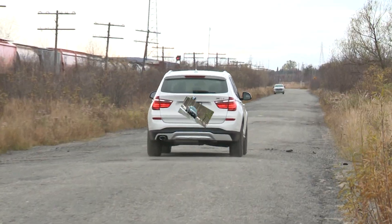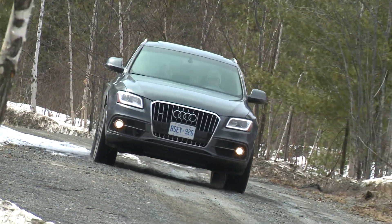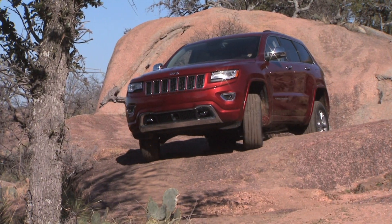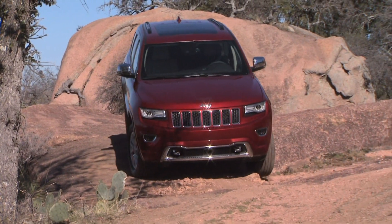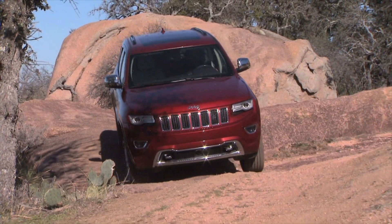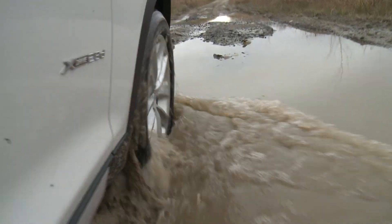Cross-shopping? Be sure to check out the Audi Q5 TDI, which packs a bigger engine with plenty more power, and the Jeep Grand Cherokee with eco-diesel engine — a pricier rig, but even more powerful and capable on the road less traveled. The X3 is priced from $43,000, with diesel power available from $45,000.